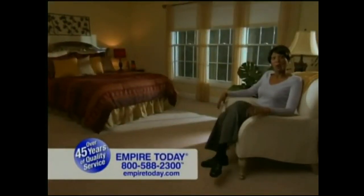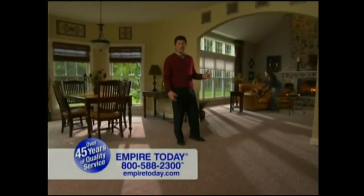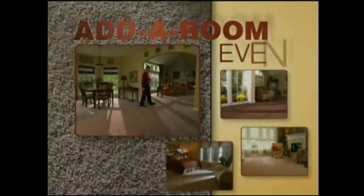We added three rooms. I did one more. We added two and they look great. It's Empire's amazing Add-A-Room event.